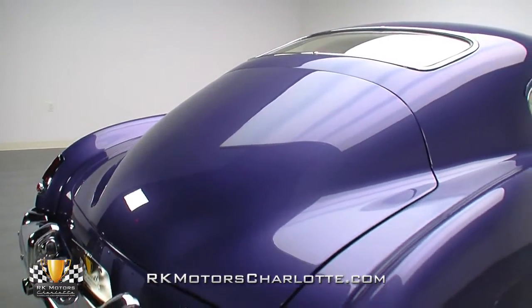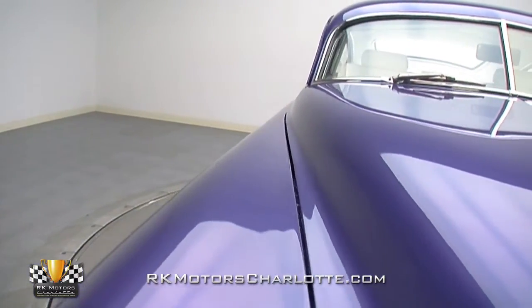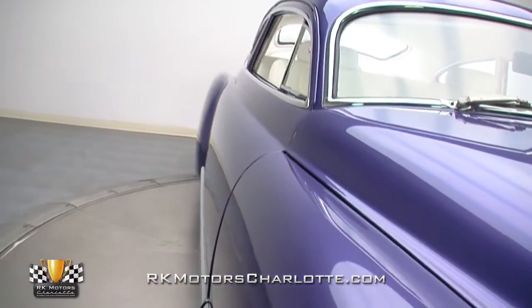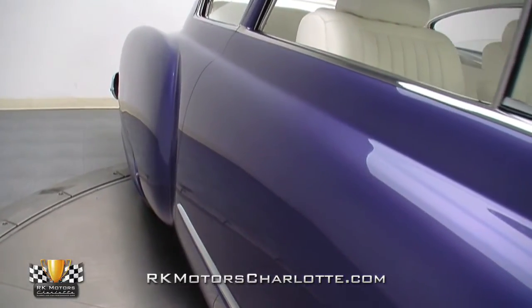Professionally chopped, nosed, decked, and shaved, this Olds wears the classic lead sled look well. Covered in a coat of Martin Sr. Purple Metallic paint, the car effortlessly turns heads and keeps the attention thanks to perfectly straight panels and crisp custom lines.